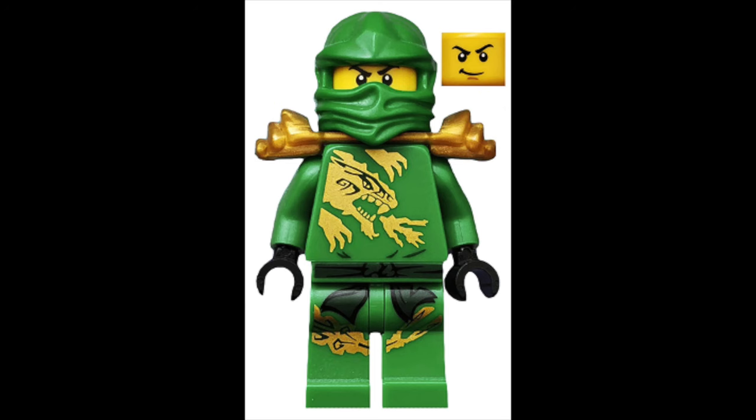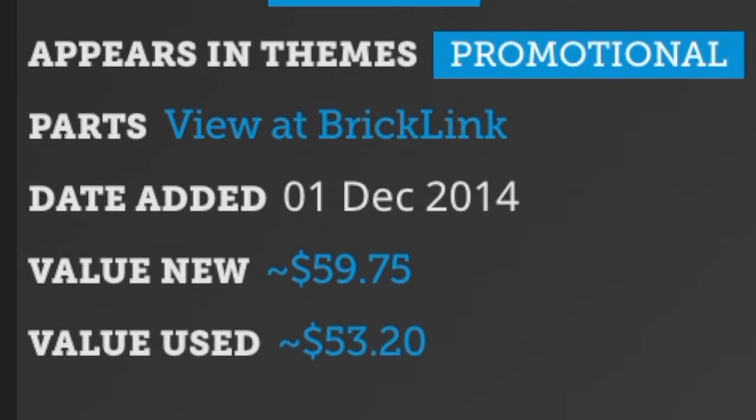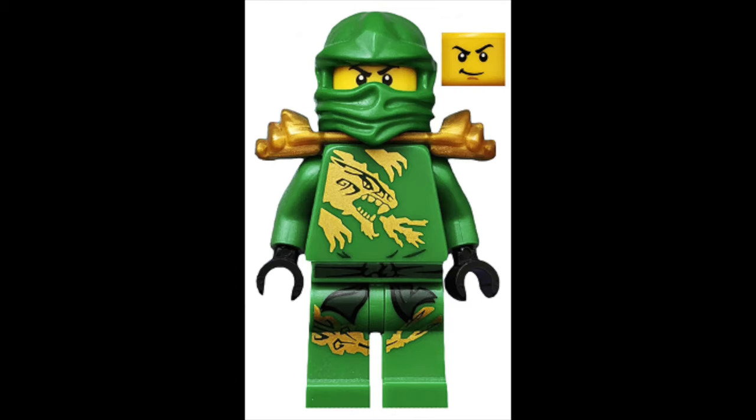At number 3 there is Lloyd DX, who will go for $59 new or $53 used. The only minifigure on this list that I don't own, Lloyd DX was a special figure released in the Target exclusive minifigure pack. Despite not being canon, this guy is clearly highly sought after — and one day, maybe I'll own him.